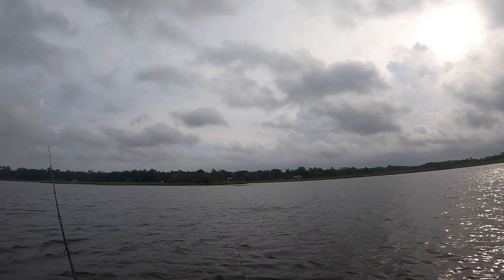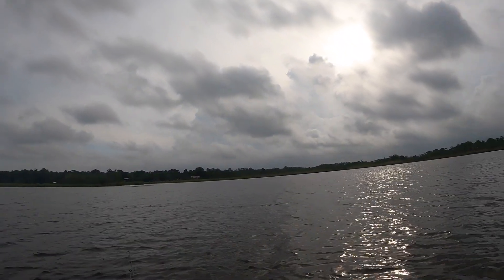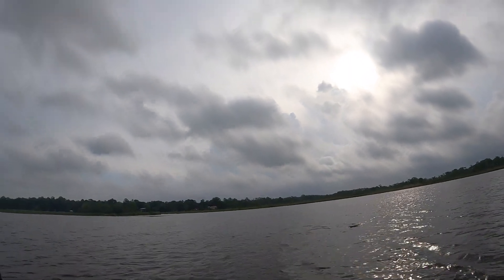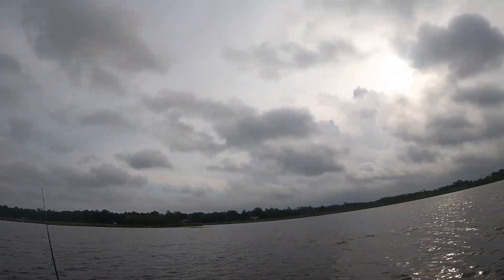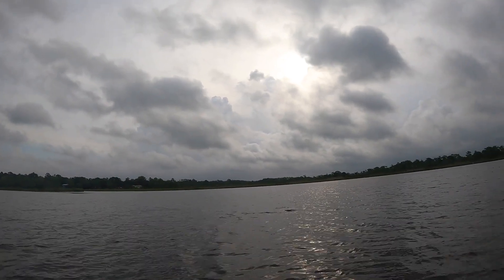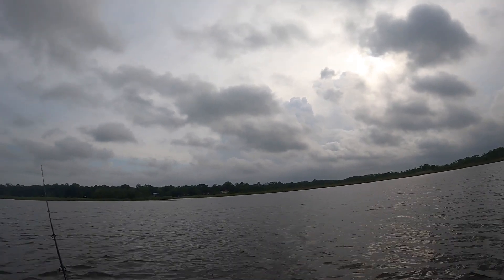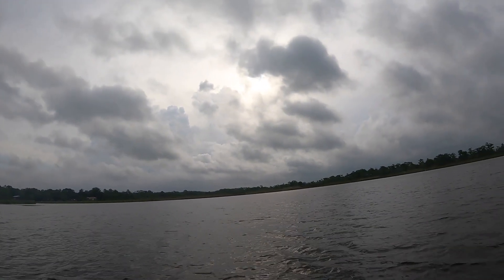Oh my God, there's a dolphin just a few feet away from me. Wow. That's not going to help my fishing. Look at him — close enough to startle me there.